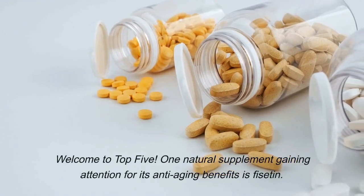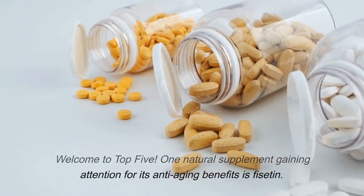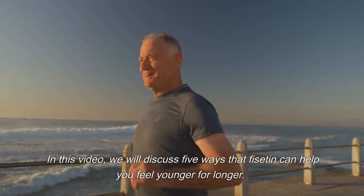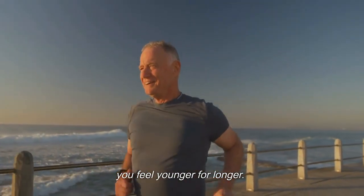Welcome to top 5. One natural supplement gaining attention for its anti-aging benefits is fiscitin. In this video, we will discuss 5 ways that fiscitin can help you feel younger for longer.